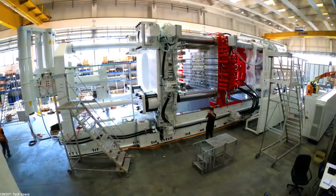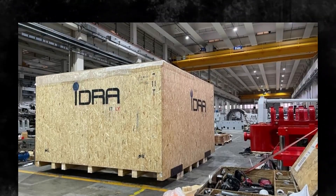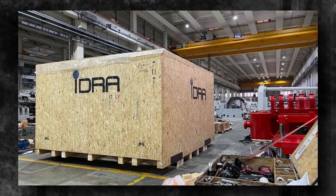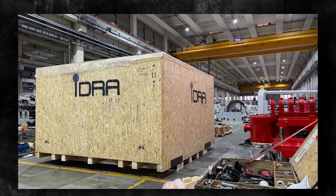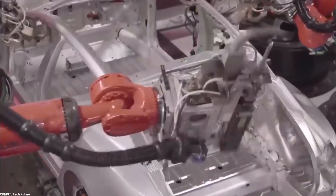In this video, we will delve into the role of the Gigapress machines in the production of the Cybertruck and explore Tesla's partnership with IDRA, the leading manufacturer of these advanced machines. Get ready to witness the convergence of innovation and manufacturing excellence.